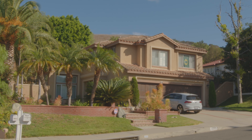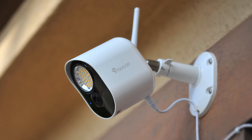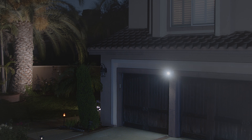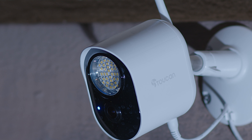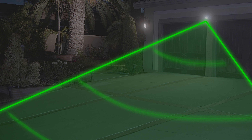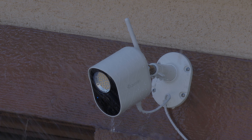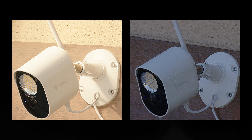We believe home security should be easy. Introducing the Toucan security light camera with a 1,200 lumens super bright motion sensor light, with radar motion detection to send accurate alerts to your phone, a 1080p full HD lens, and crystal clear night vision to see clearly what's happening at your home, even through rain or shine, day or night.